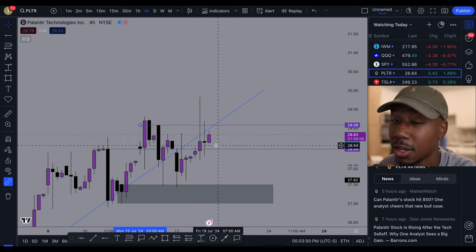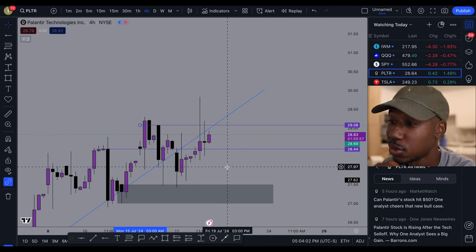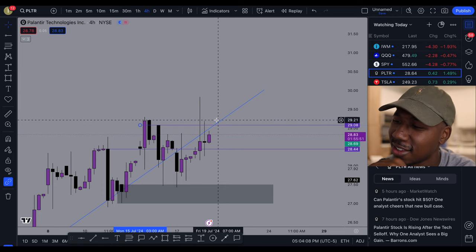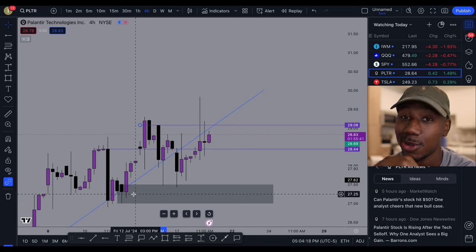Be sure to watch these levels. If it breaks support, things can get nasty — it can run and break some levels. And if it runs up and breaks resistance and then also breaks this trend line, things can get nasty in a good way.